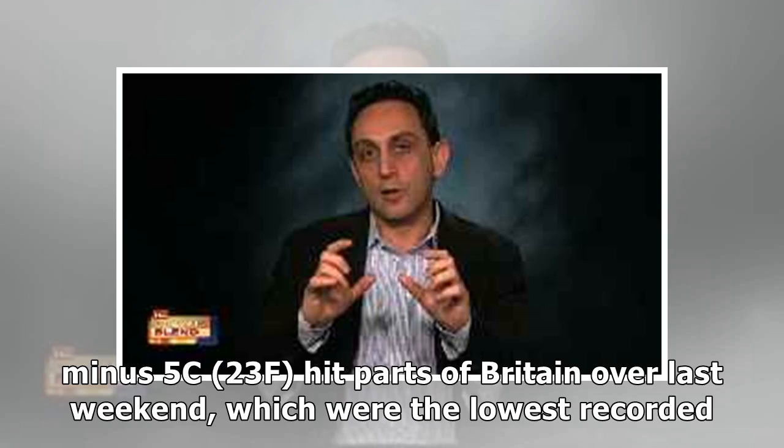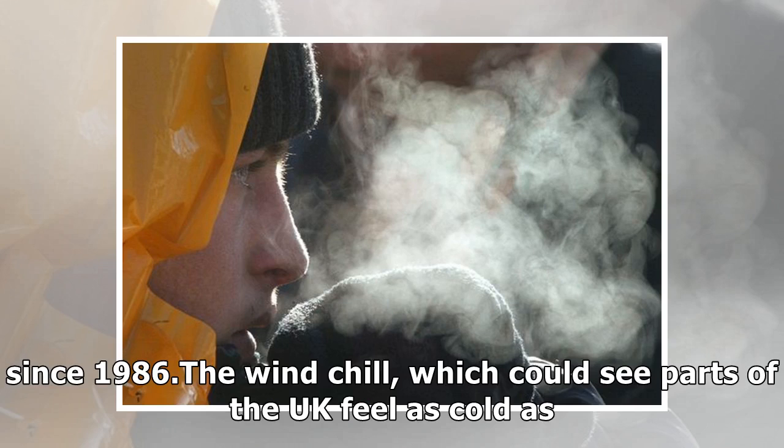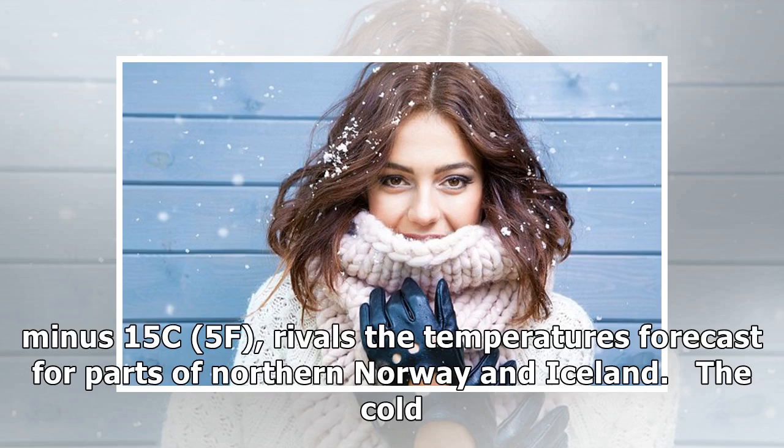Temperatures of minus 5°C (23°F) hit parts of Britain over last weekend, which were the lowest recorded in the week leading up to March 1st — the first day of spring since 1986. The wind chill, which could see parts of the UK feel as cold as minus 15°C (5°F), rivals the temperatures forecast for parts of northern Norway and Iceland.